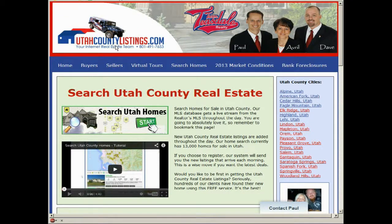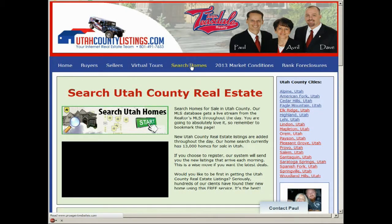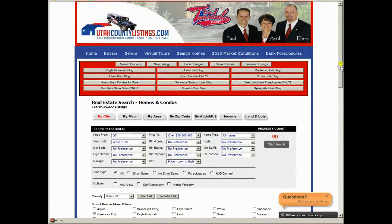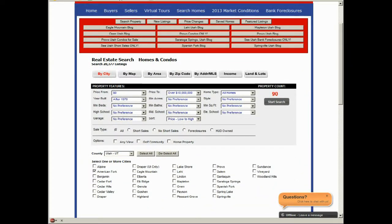So if you're looking for homes in American Fork, go to my website, utahcountylistings.com, and click the Search Homes button right here, and it'll take you directly to the search where you'll select American Fork — the city that we're searching right now. Make sure that this button is in red, that you're searching by city. There's other ways to search properties, but this is the most popular way. Right now we have 90 homes for sale in American Fork.